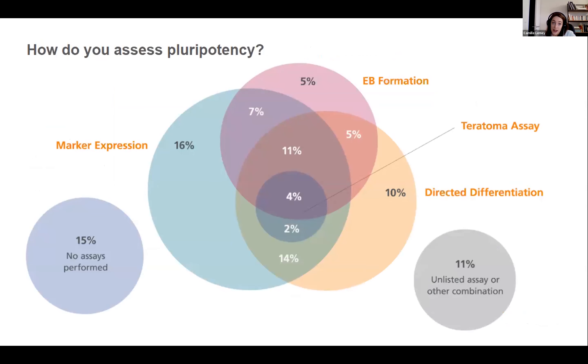Surprisingly, because pluripotency is a functional assay, marker expression was the top answer. However, assessing the expression of SSEA3 or TRA1-60 — markers of the undifferentiated state — will not show that your PSCs are able to differentiate into the three germ layers. EB formation and directed differentiation will be the most suitable assays to get evidence on this point.